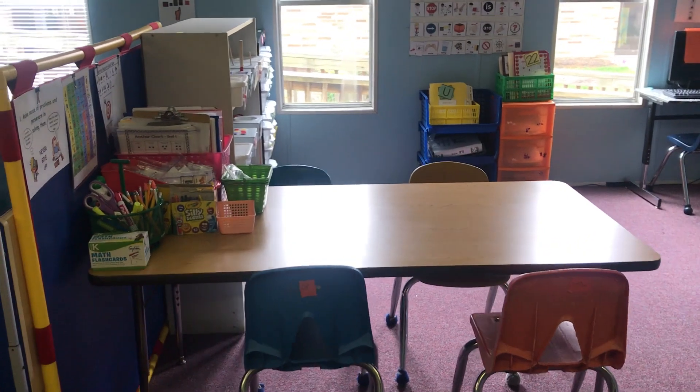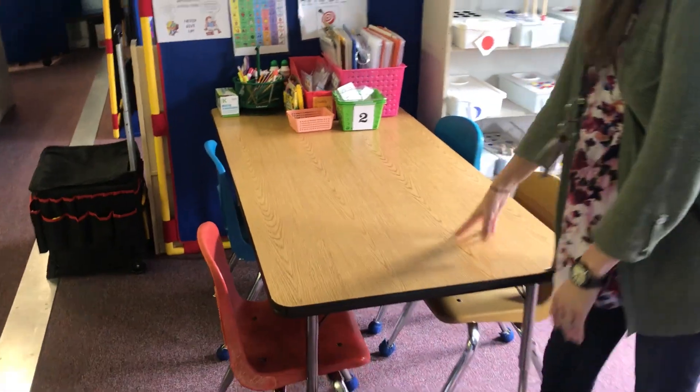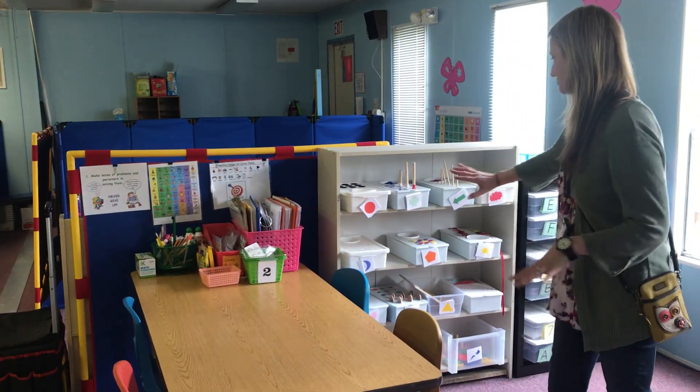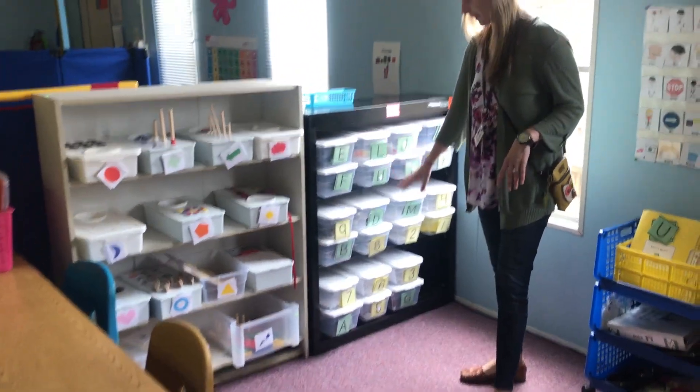Over here is another section for work-with-teacher, where another assistant can work. While I work with a few students here, we have another couple of students going to an independent area. They've got fine motor boxes, language arts, and math.